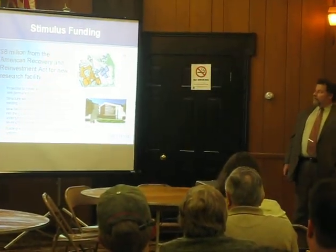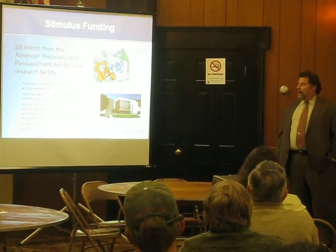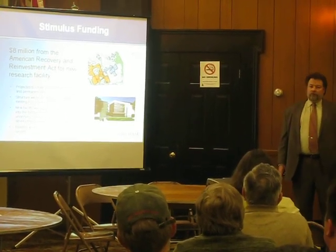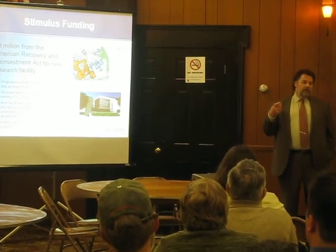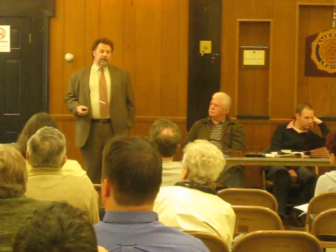In addition, we recently have been awarded some additional stimulus funding, about eight million dollars, for infrastructure that will hopefully allow us to begin building another additional research facility on our existing campus.